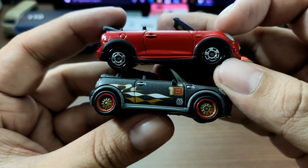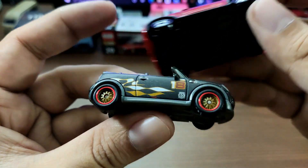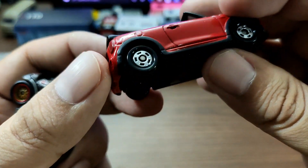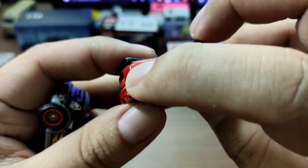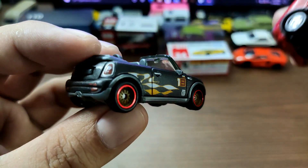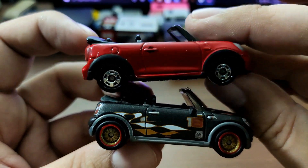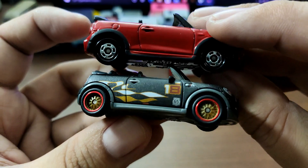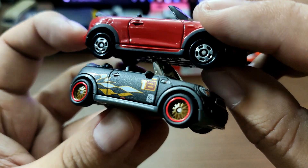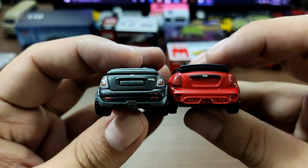From the side view, they look pretty similar. The Matchbox fenders are part of the base and plastic, while Tomica painted their fenders black. Matchbox also has side mirrors while Tomica doesn't — that's a point for Matchbox. And of course, Matchbox has side tampos which look really pretty in my opinion.